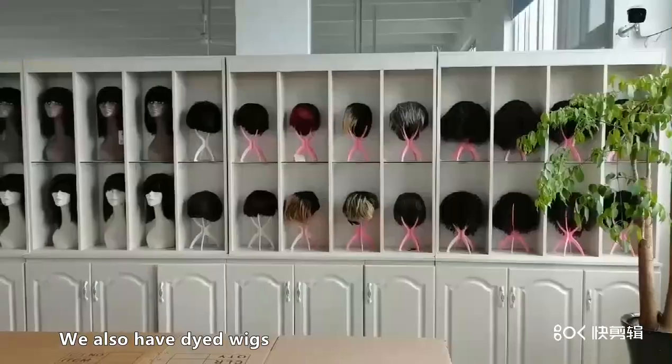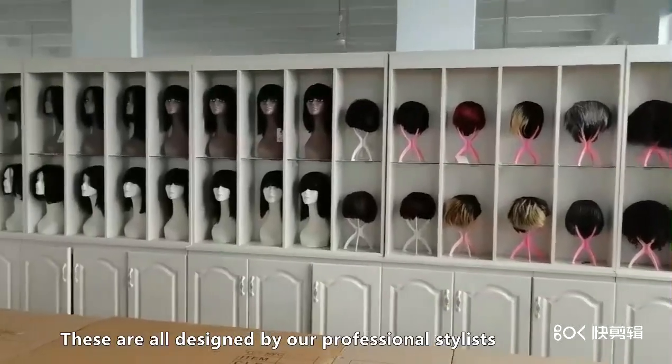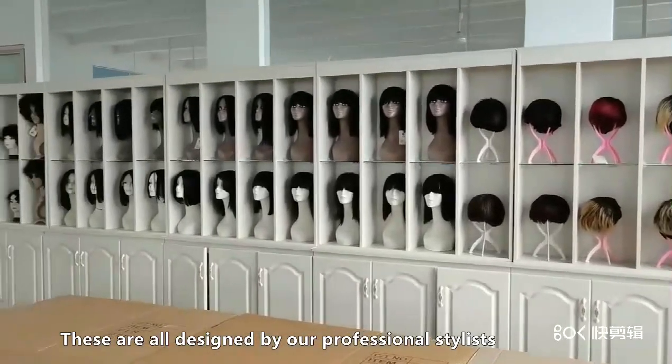We also have dyed wigs. These are all designed by our professional stylist.